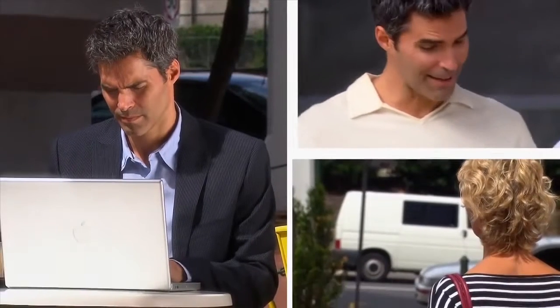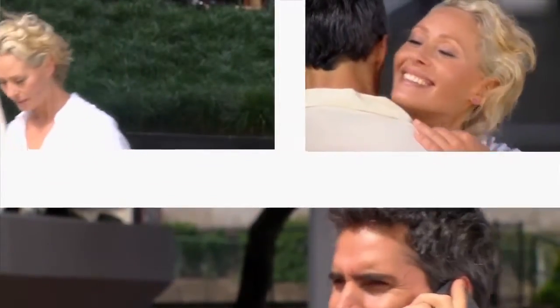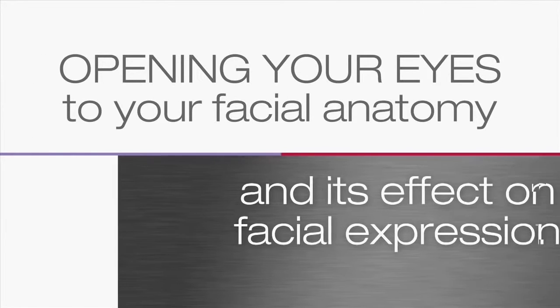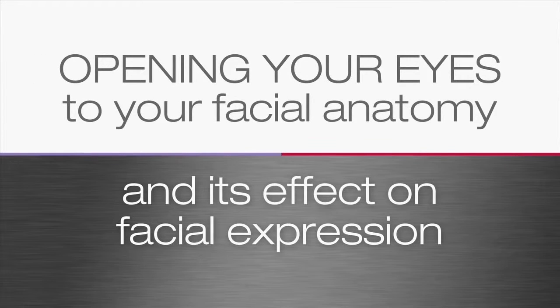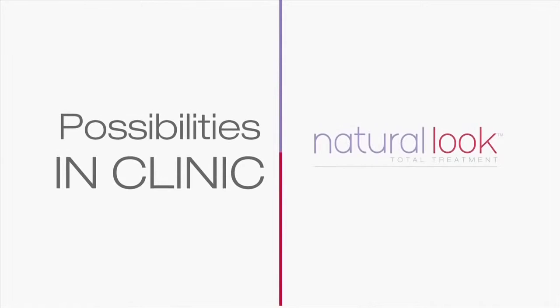Every face is unique. We all want to look our best, and it helps to understand not only how we age, but how our faces move and work. By explaining what our muscles do, we hope you'll begin to understand facial expression and how repeated muscle movement can affect your facial appearance. This knowledge can then help open your eyes to the possibilities for facial rejuvenation in clinic.